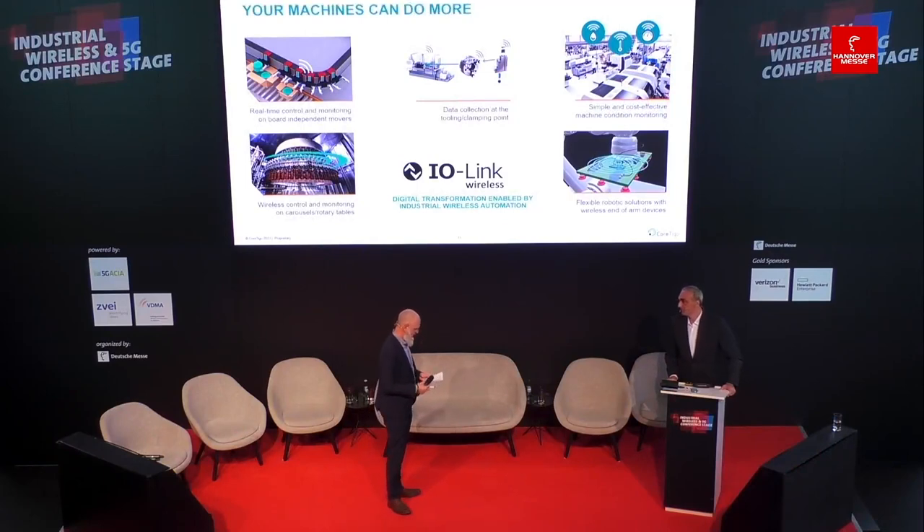Thank you very much, Gabi Daniele of Cortigo. Nice to have you here, and I wish you a very successful exhibition. Thank you very much. Thank you, everyone.